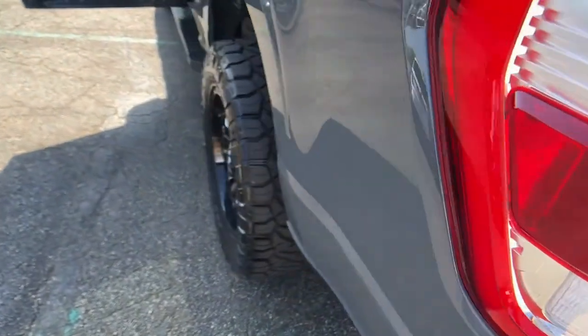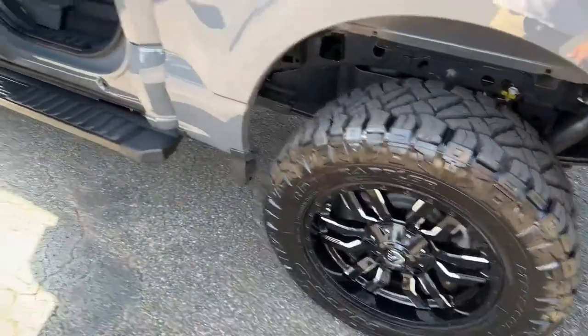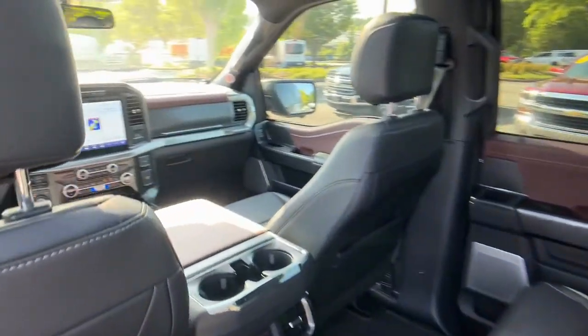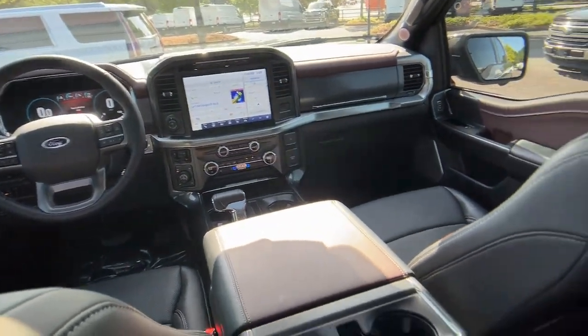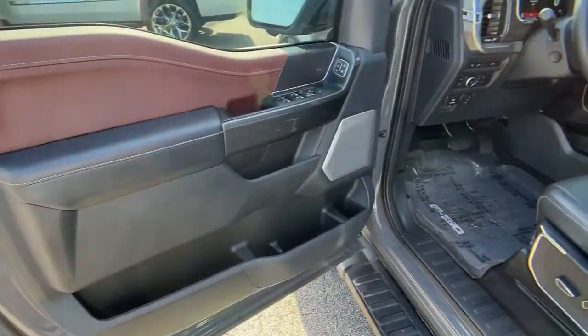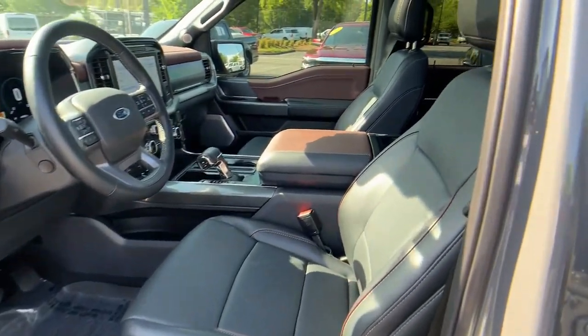These are just some of the great options this vehicle comes with: navigation system, sun/moonroof, keyless entry, power passenger seat, 4x4, adaptive cruise control, fog lamps, aluminum wheels, trailer hitch, and heated front seat.